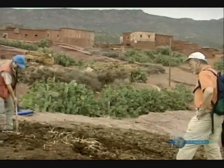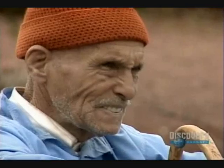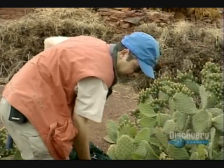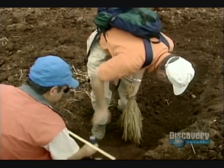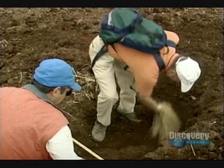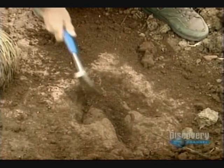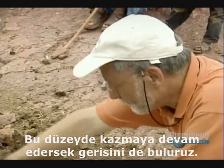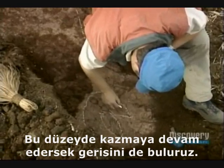This is the first print — manure ecology. It's a theropod, the ancestor of birds. If we continue to dig along this slope at this level, we'll find the rest.